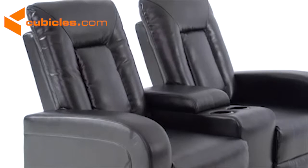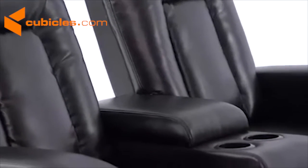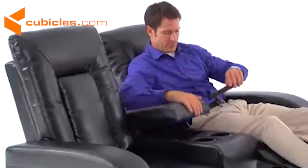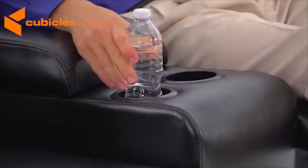They are tested to 250 pounds capacity for safety and are made of leather soft upholstery. Leather Soft is made of leather and polyurethane for added softness and durability. There is a handy console to store all of your remote controls and, for your added enjoyment, there are beverage cup holders for each seat.